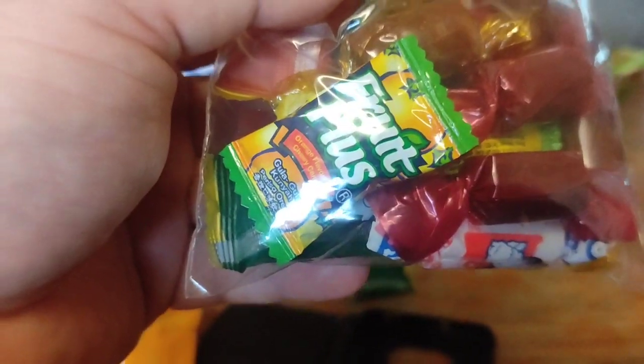Big bag of Malaysian sweets. These ones first. This is what they look like. Kind of like a chewy sweet with a toast flavour to it.